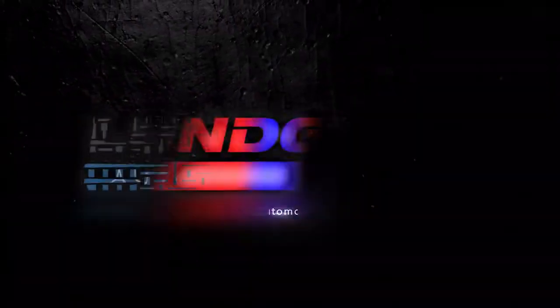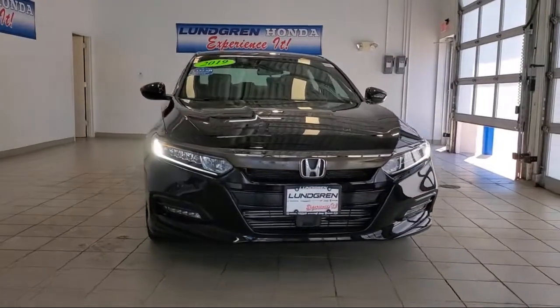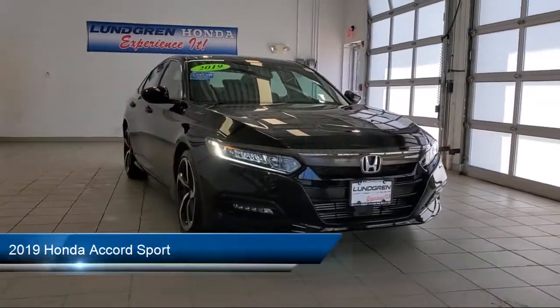Welcome to the Lundgren Automotive Group. Here's a look at another one of our pre-owned vehicles from our huge selection.